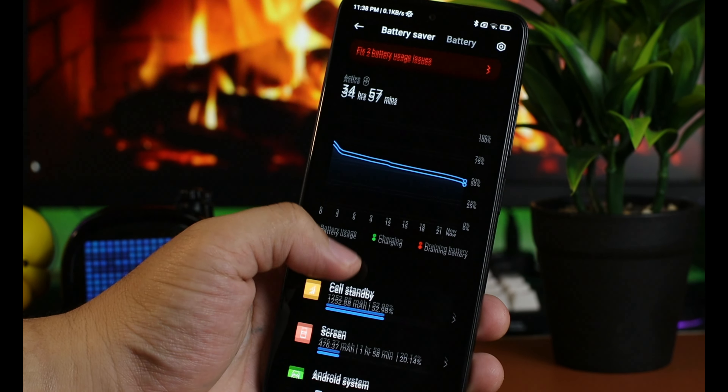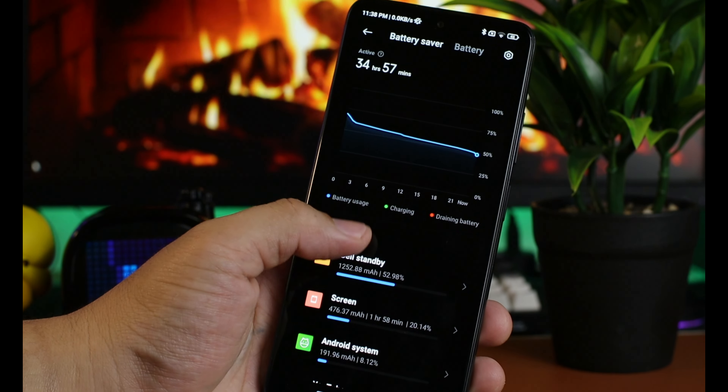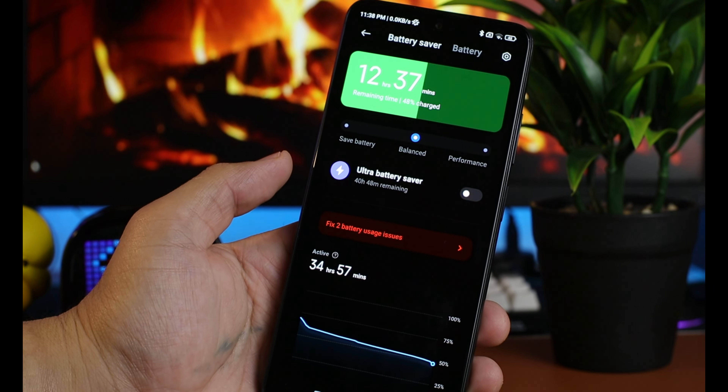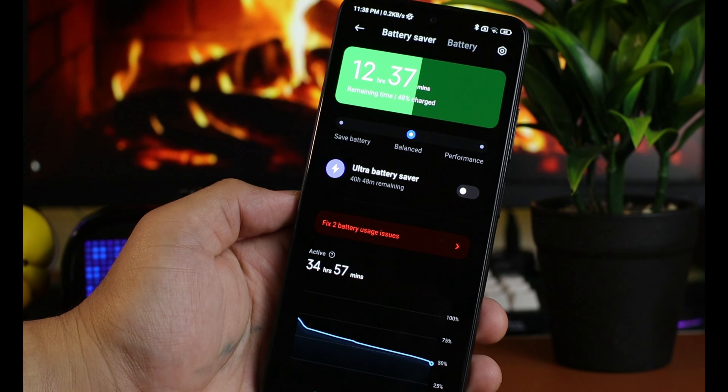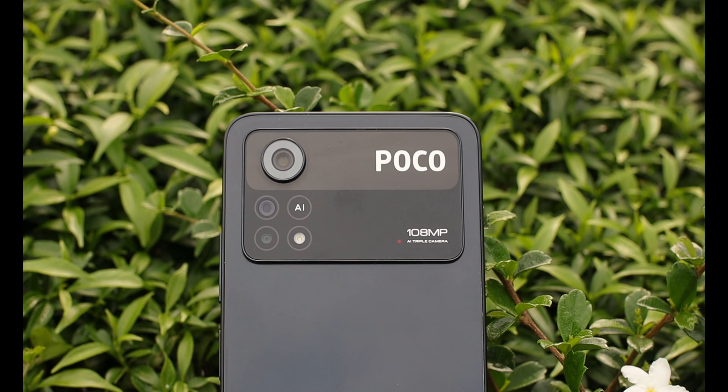About naman sa battery, tumatagal naman yung battery nito — naka 5000mAh battery capacity ito. Pero yung kasama na charger ay 67W. Umaabot pa rin yung charging time ko na 1 hour at 6 minutes — usually dapat medyo mas mabilis diba? Siguro kailangan pa ng konting update para bumilis pa yung charging natin.